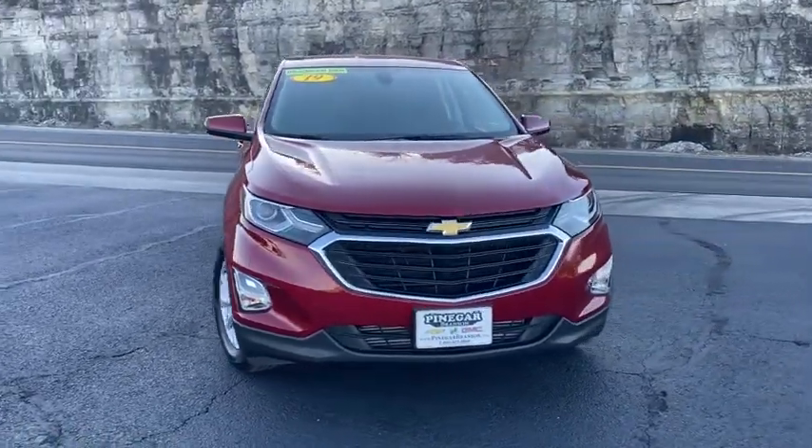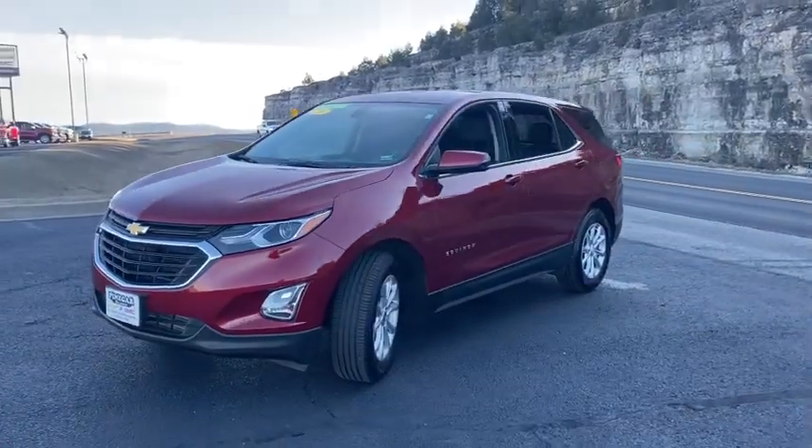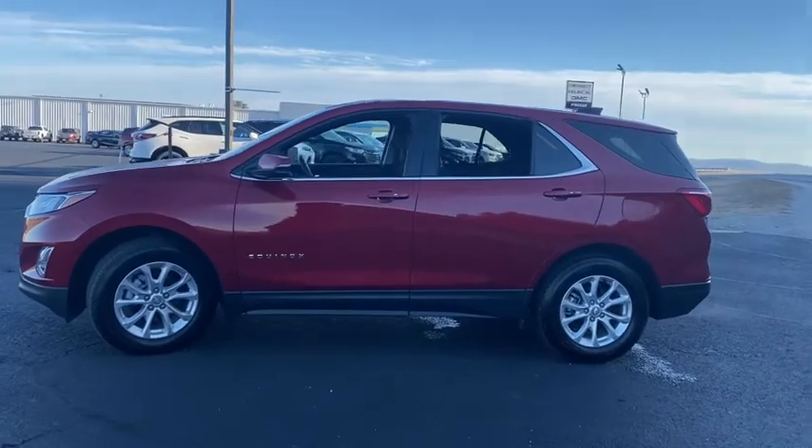Looking for the right vehicle? Check out the 2019 Chevrolet Equinox. Fuel efficiency, safety, and value equals the Chevy Equinox. This vehicle has less than 20,000 miles.